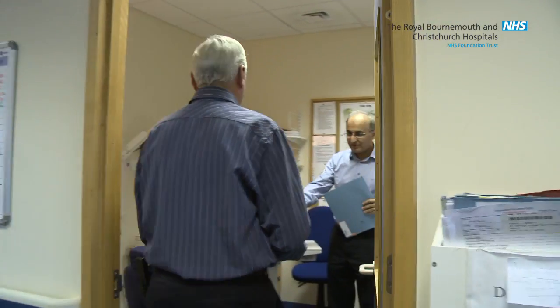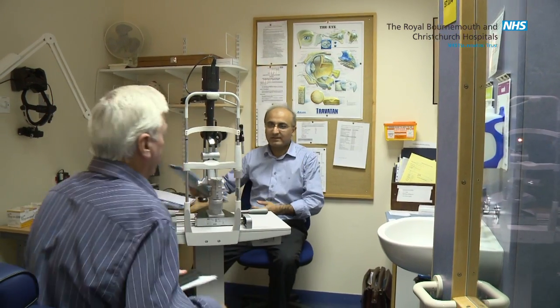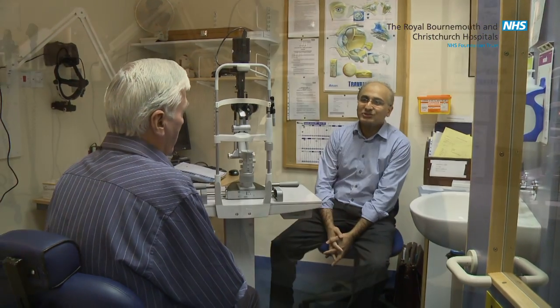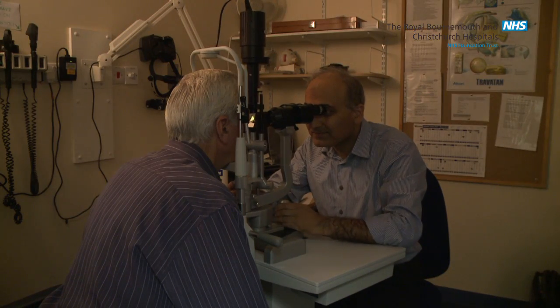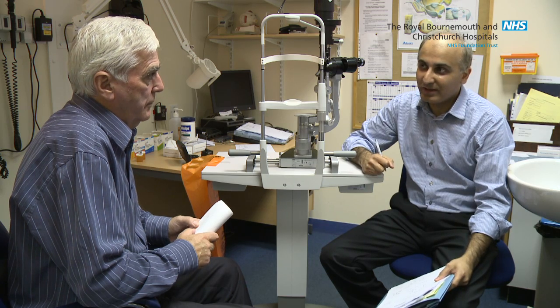You will then be called in to see the consultant who will examine your eyes. Together with the patient, the doctor will decide a management plan, which usually means either being put on the waiting list for surgery or discharging the patient if it is thought that there is too little cataract to warrant surgery.